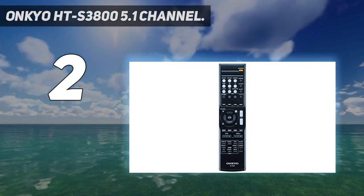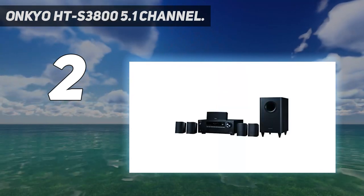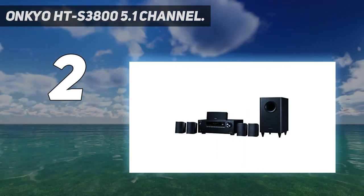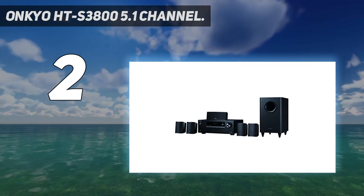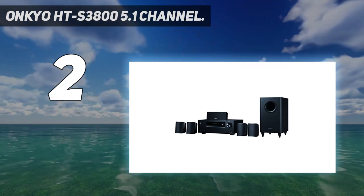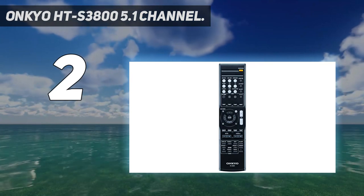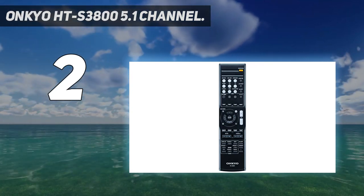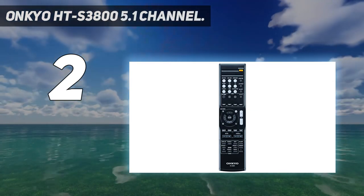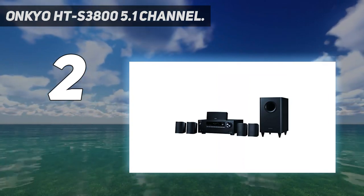The Onkyo HT-S3800 treats every room like a theater with AccuEQ Auto room calibration technology for lossless playback. All six speakers are automatically calibrated with the AccuEQ room acoustics, so you do not have to fiddle with adjusting each piece manually. The verdict? The Onkyo HT-S3805 5.1 Channel Home Theater in a box system is a compact surround sound system that can produce a high dynamic range from Ultra HD sources. It delivers really good sound quality and great sounding speakers with a dedicated subwoofer and AV receiver.